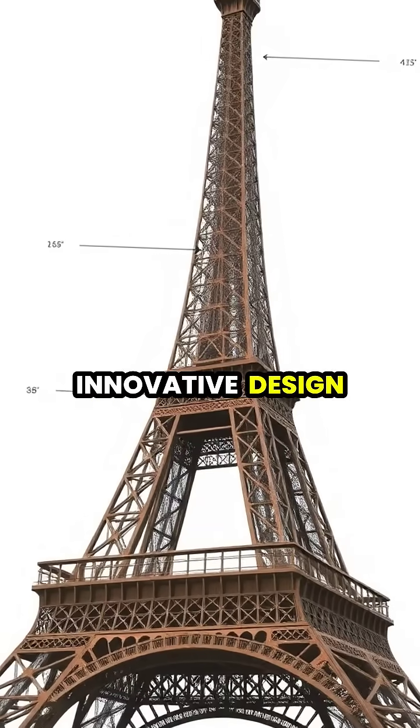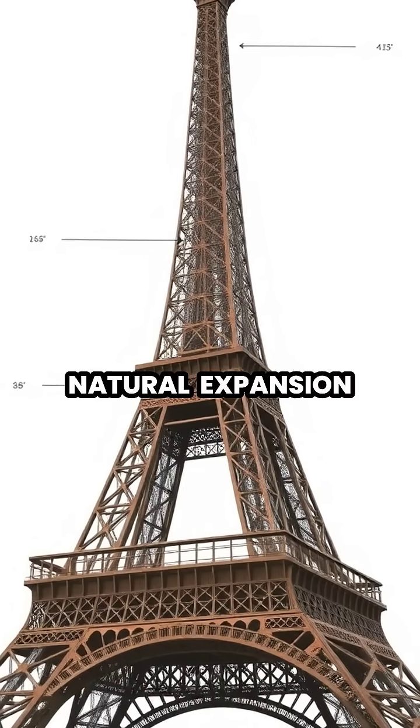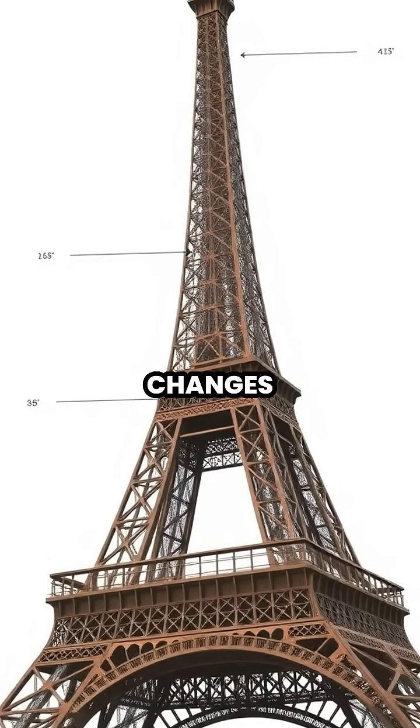The tower's innovative design actually accounts for this natural expansion, allowing the structure to safely grow and shrink with temperature changes.